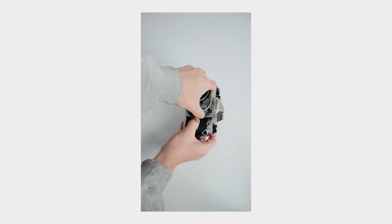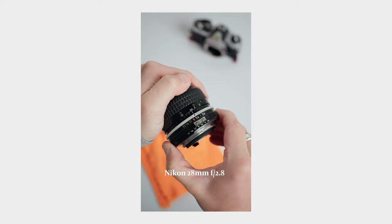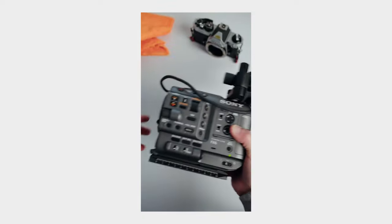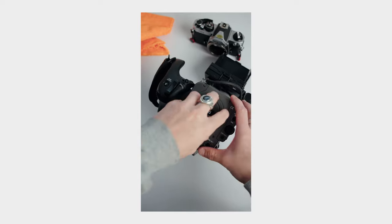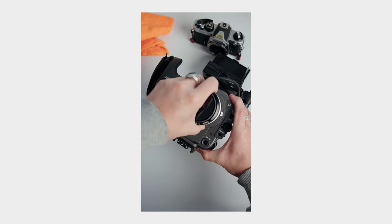I was absolutely blown away by how sharp, how nice the characteristics were — kind of the softness. My reasoning for going with the Nikon AI lenses in particular is because they serve a dual purpose for me. I now have two Nikon film cameras, and I can adapt these lenses to my Sony cinema camera and my a7S III as well.